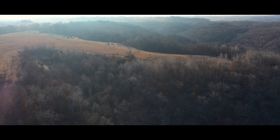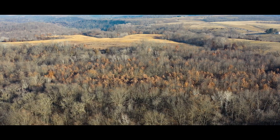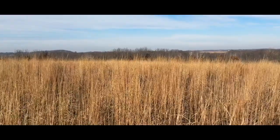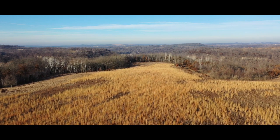These CRP contracts consist of both native warm season grass plantings, as well as tree planting programs, which have greatly benefited the wildlife on this property. The nearly six-foot-tall stands of native warm season grasses provide excellent bedding habitat and security for deer, turkey, and pheasants to utilize year-round.